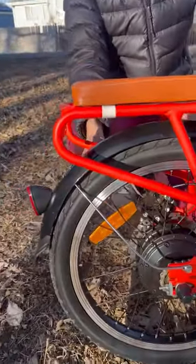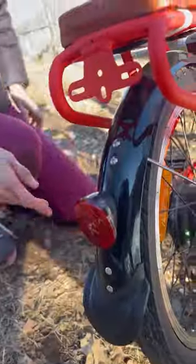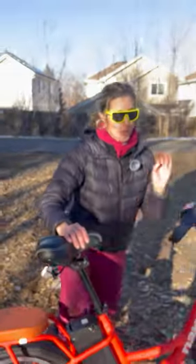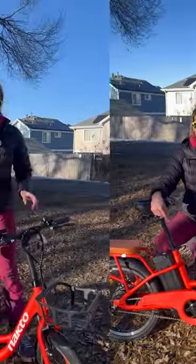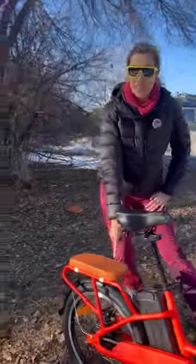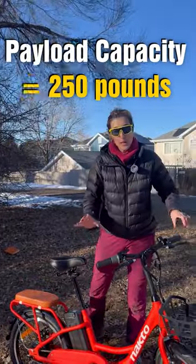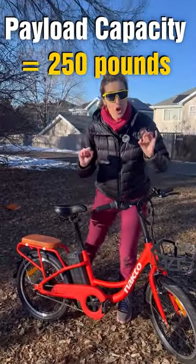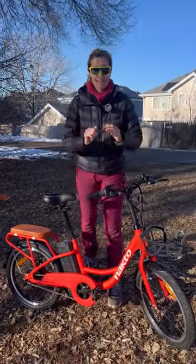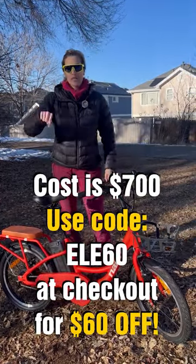It comes with fenders, a rear light. This bike is a Class 2 — it goes up to 22 miles per hour. It comes with cable brakes on the front and a rear disc brake at 160 millimeters. It has a payload capacity of up to 250 pounds, and it's only $700.